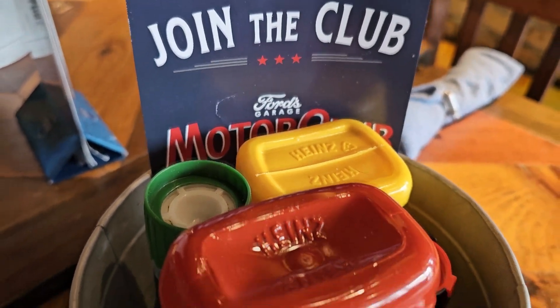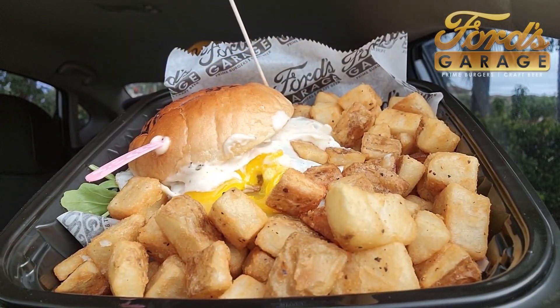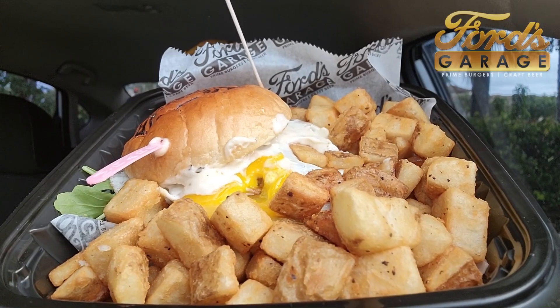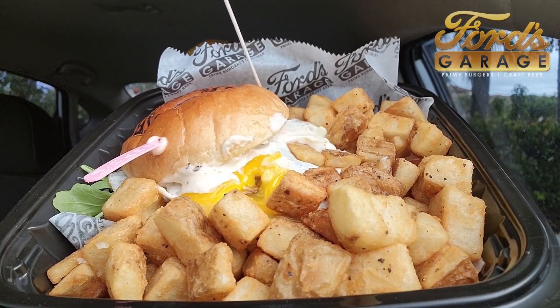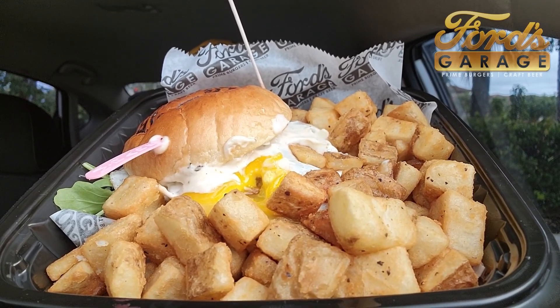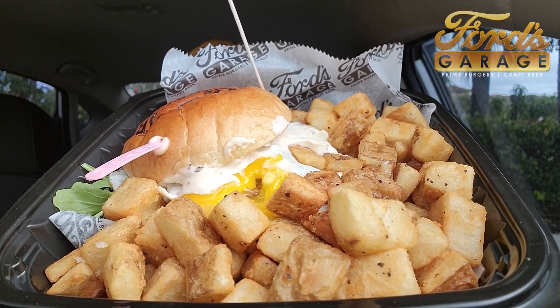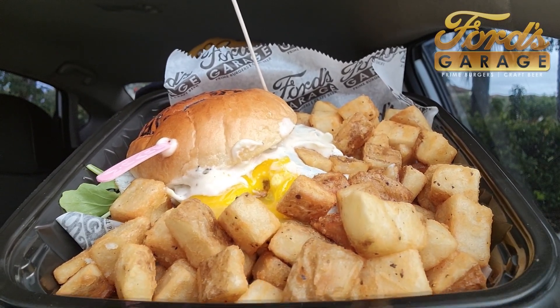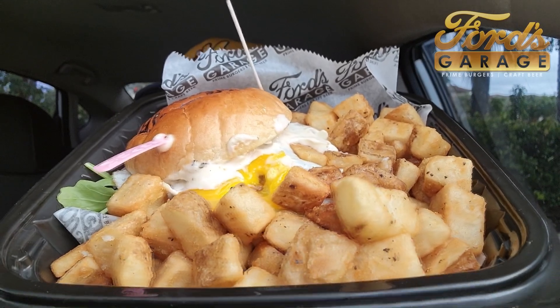But am I going to be able to pick this up? Before I try to pick it up, let me explain what's on this burger. Half pound grilled black Angus burger with Tillamook cheddar cheese, bacon jam, a sunny side up egg, arugula, garlic aioli on a brioche bun. And I think it has the kitchen sink — see what I did there?